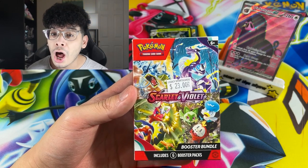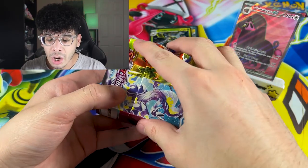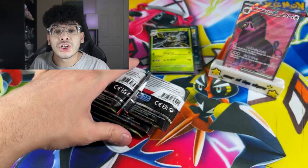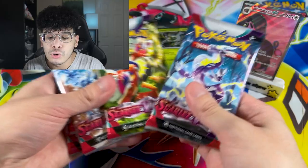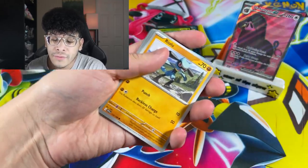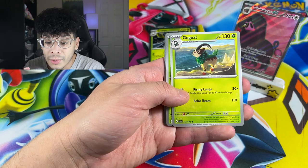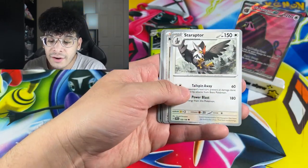Now we're moving on into the booster bundle. We got six boosters — let's get it. We're not gonna waste any time. Let's see if it's better than the check lane. So far from the check lane blisters, we got a full art EX card, which is actually really good. That's actually a decent pull rate out of two packs.